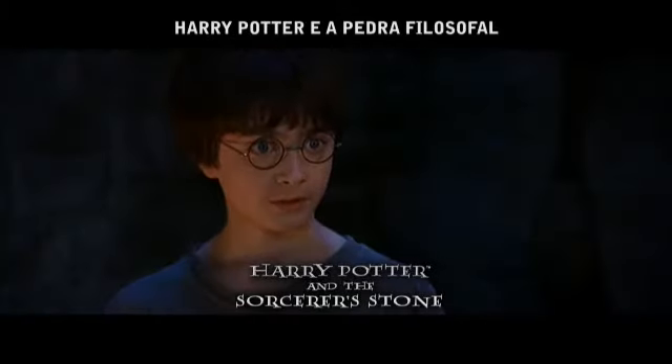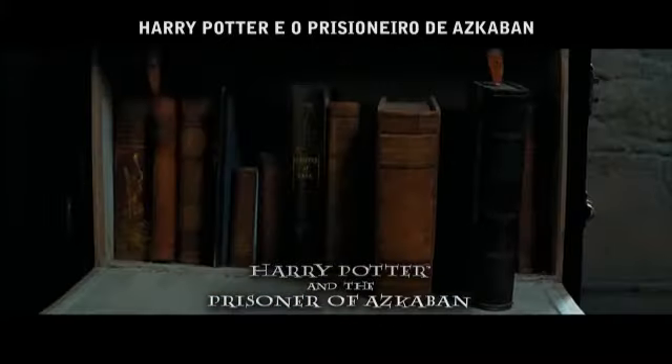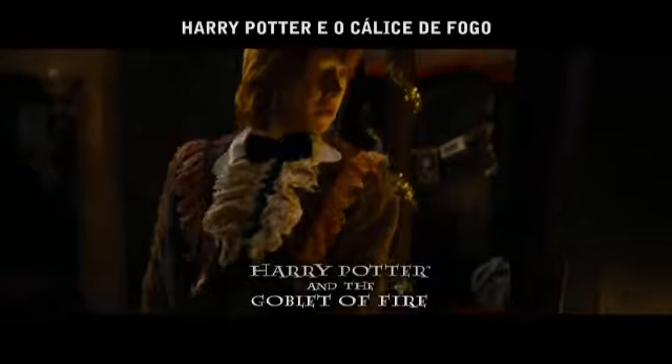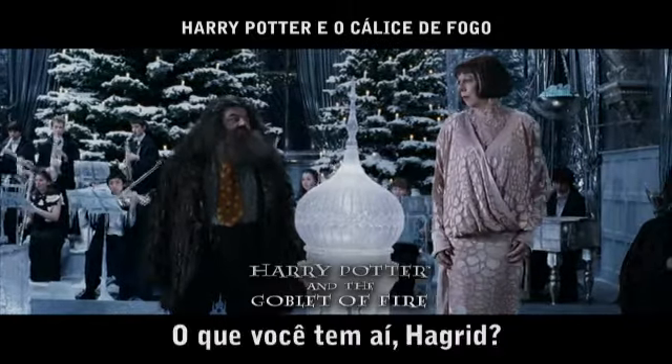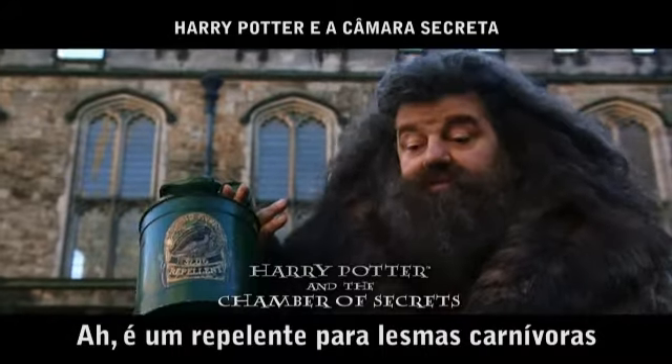You're a wizard, Harry. Wow. What's that you've got, Hagrid? Oh, it's a flesh-eating slug repellent.